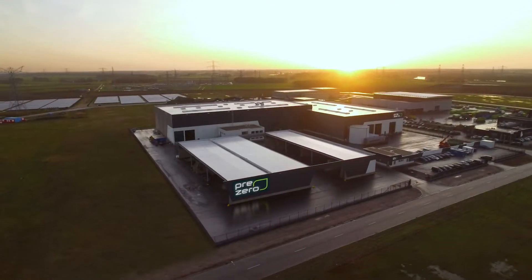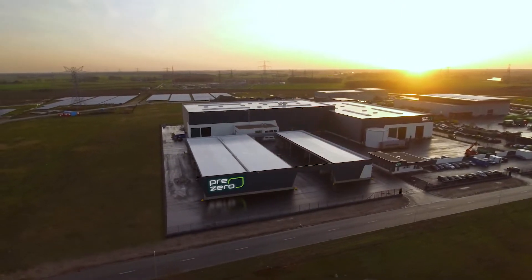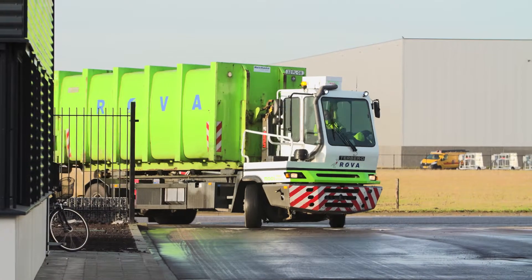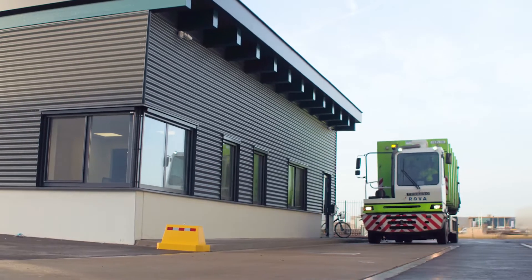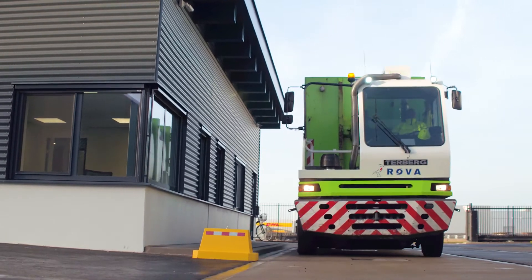Prezero operates one of Europe's most state-of-the-art household packaging sorting plants in Zwolle, the Netherlands. Before the actual sorting process begins, all of the material, around 80,000 tons a year, is weighed in.